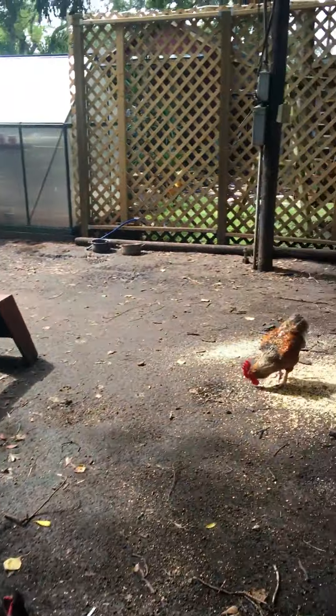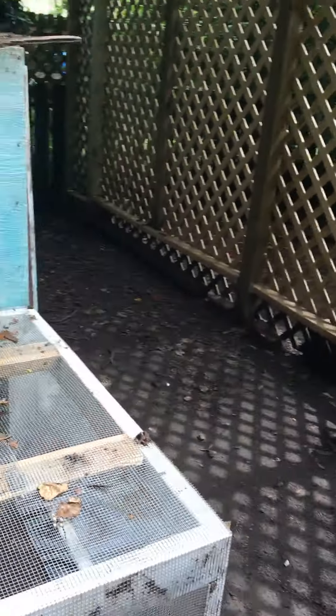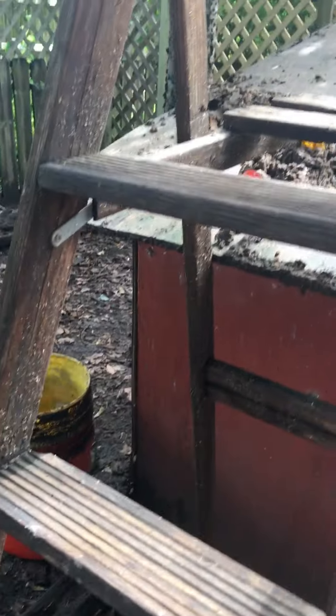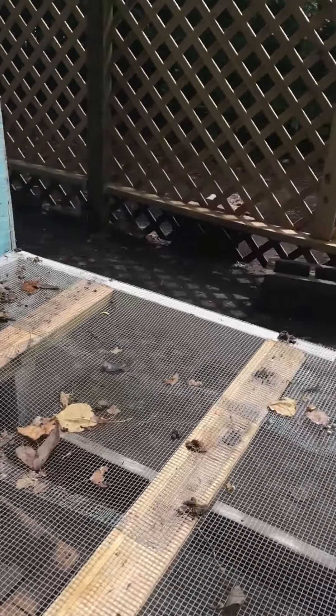This is the nursery. I'm scraping poop off the top of the roof because everybody likes to roost here, so I'm going to put that poop in a bucket so we can use it in the compost. Anyway, here's the nursery.